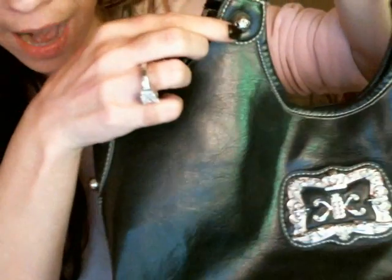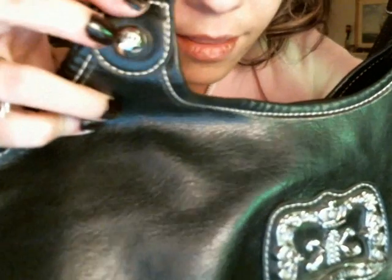I love the silver-toned hardware. If you look right here, these are crowns — these little studs above the handles. I don't know if I can focus in on them, but they're crowns. Any of you that are familiar with Kathy Van Zeeland know this is just an absolutely gorgeous bag.